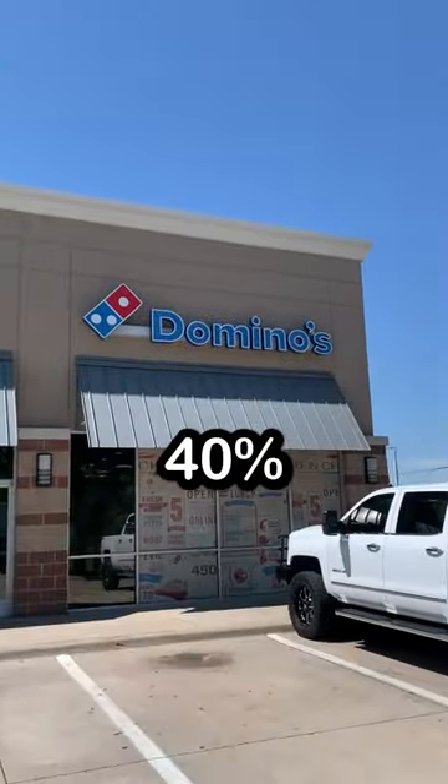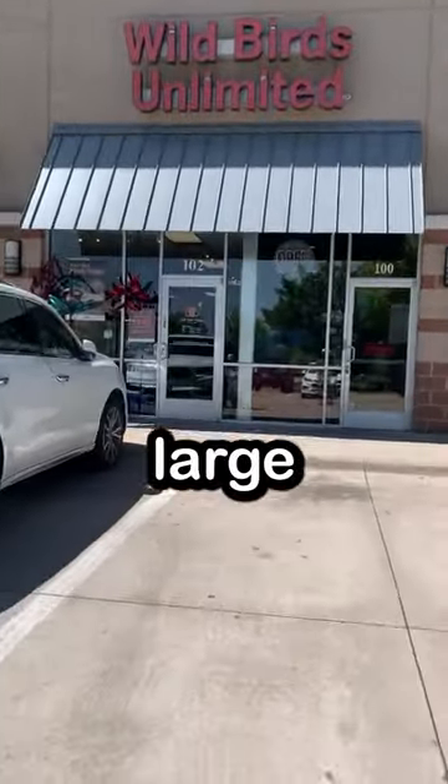Did you know that Domino's has a secret hack that gives you 40% off on a medium or large pizza? Me neither!